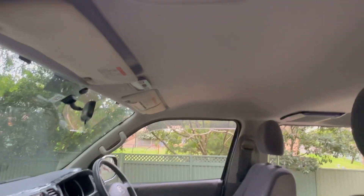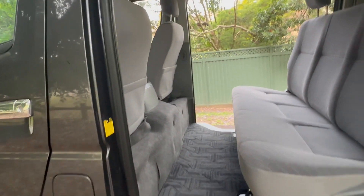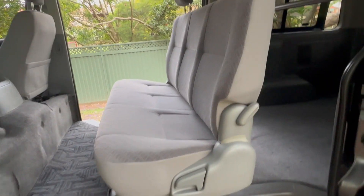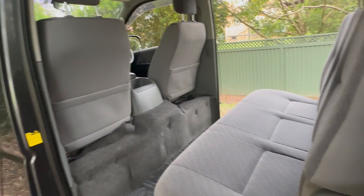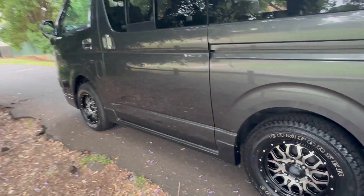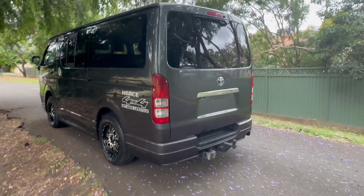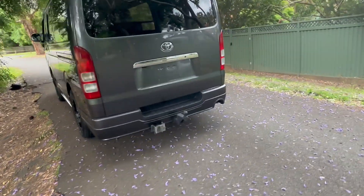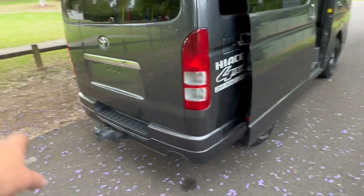This one is a non-smoker's car, a non-accident car, and importantly it's a rust-free car. Many of these four-wheel drive ones can be quite rusty underneath because they've been used on icy roads in Japan where it snows and they salt the roads to melt the ice. This one is a very clean car underneath.